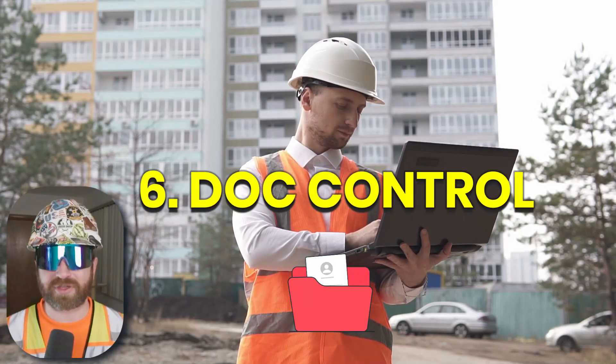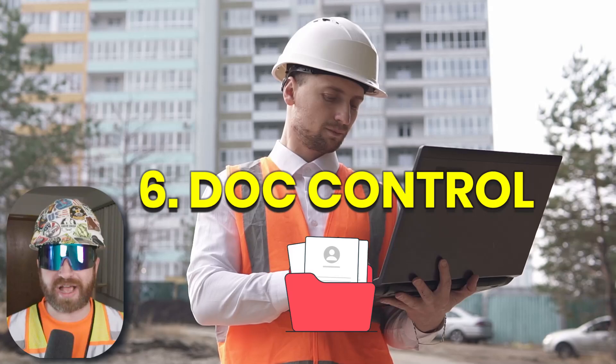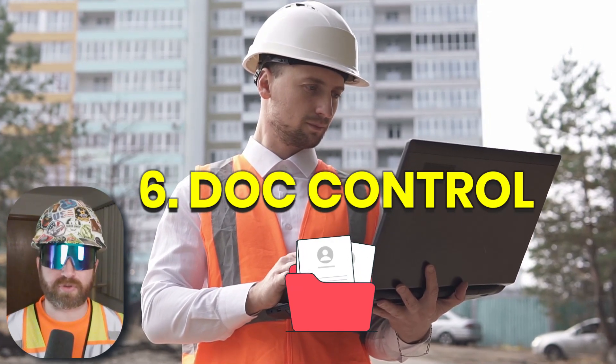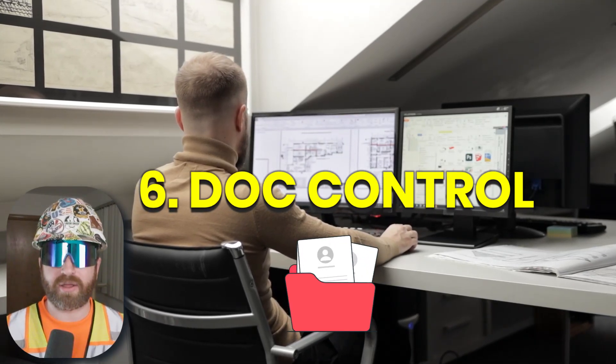Number six, document control. As a PE, you'll assist with the general organization of project documents, understand where to save documents, and you could be responsible for uploading new drawings as a result of construction bulletins, and much more.